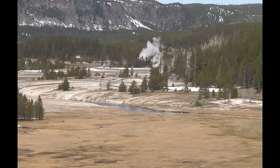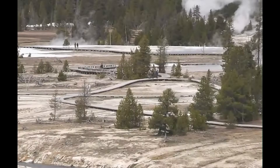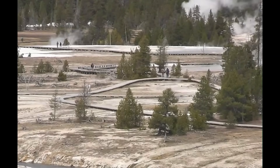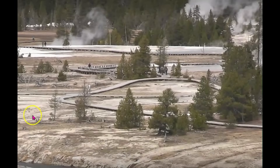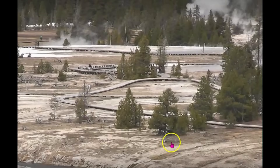Another location where they have tree die-off is in California at the Long Valley Caldera. See how we've got trees dying here — a stump of one there. You know where the faults are because all you have to do is follow the line of trees.